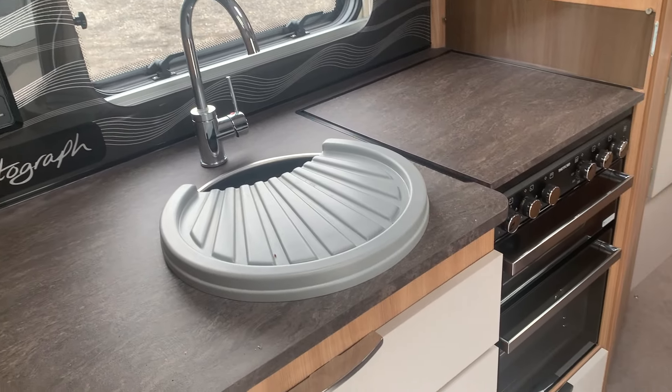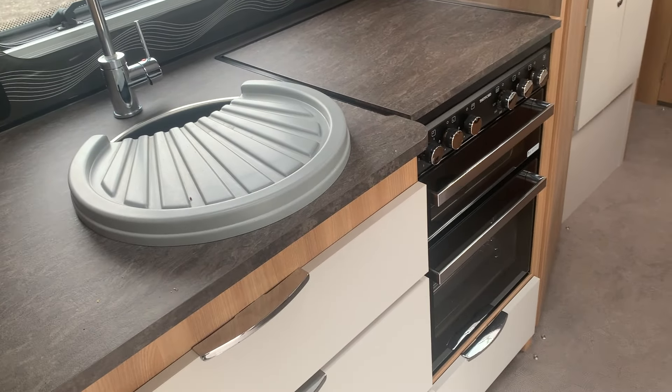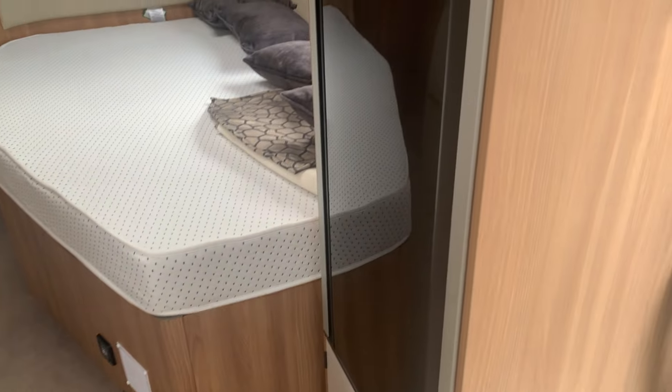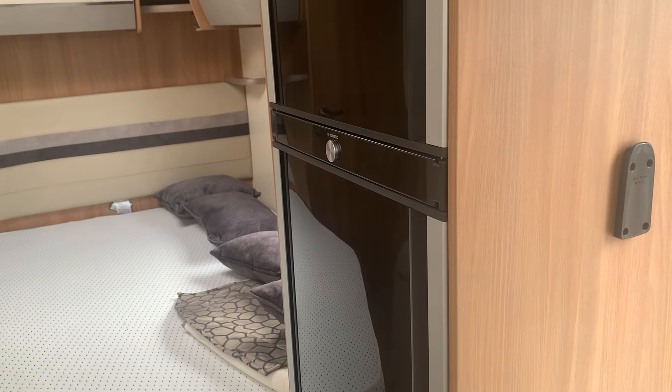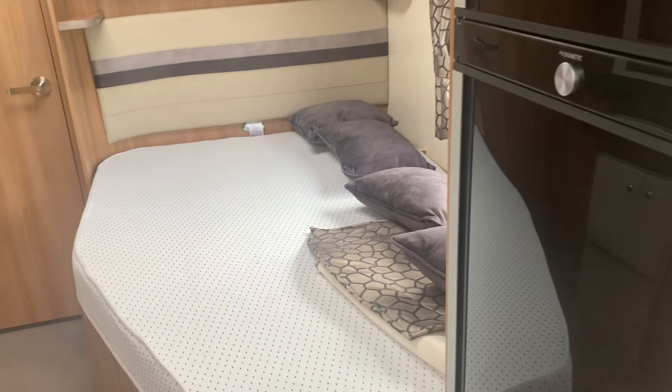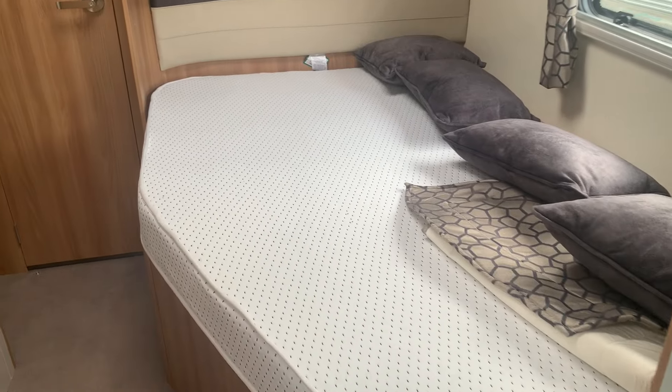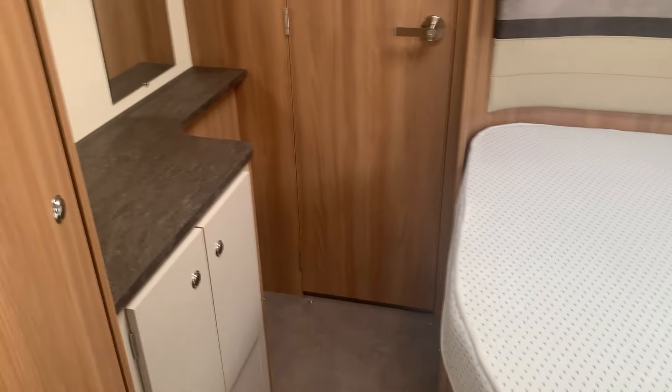Coming down to your kitchen area — sink, hob, and cooker on this side. We've got a big fridge and freezer, and a nice French bed making great use of the space, with a bit of wardrobe space on your left.